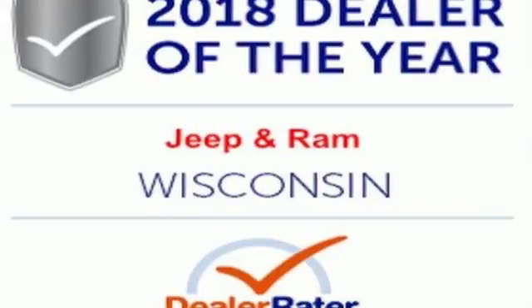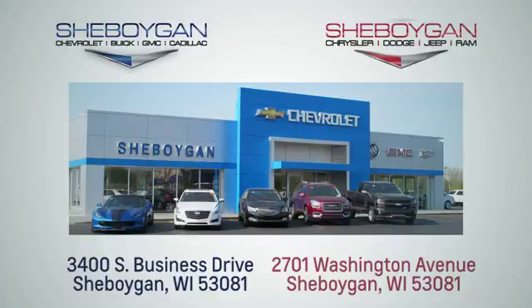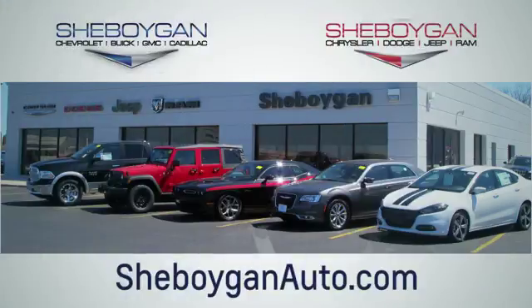There's even more to see in person — take it for a test drive today. Choose Sheboygan Auto. We're conveniently located at 3400 South Business Drive or at 2701 Washington Avenue in Sheboygan, Wisconsin. Sheboyganautos.com.